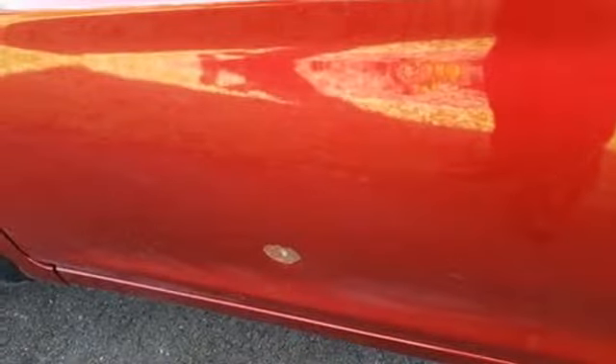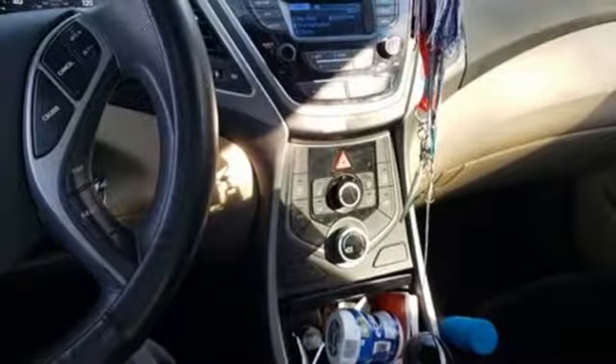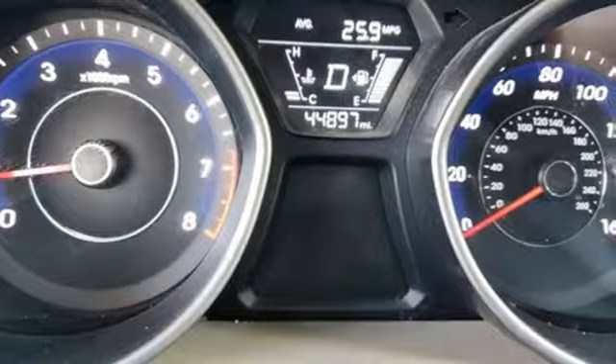Inline four-cylinder engine, gas pressurized shocks, and automatic transmission. Consumer Reports adds the Hyundai Elantra combines a roomy cabin, lots of equipment, impressive fuel economy, and a low price.